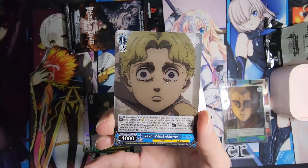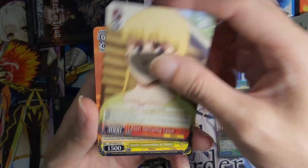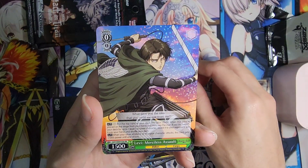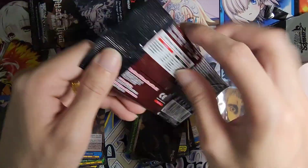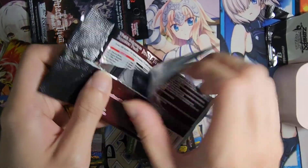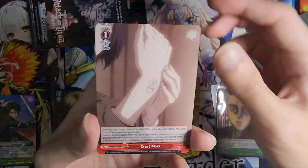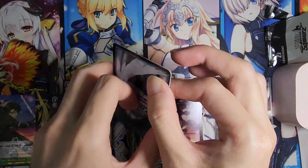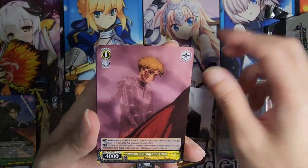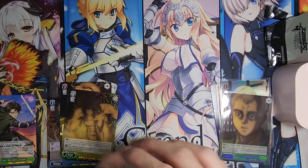Maybe let me zoom in a little bit to show off the card more. Double Rare — Levi! I like the artwork of Levi, actually. So far from our five packs: one SR, one Double Rare. I think not too bad considering that these are loose packs without any fixed ratio. So that was our loose packs — one Double Rare and one SR. That's quite cool.